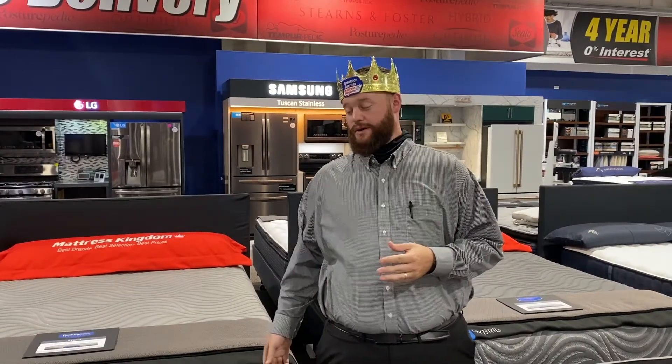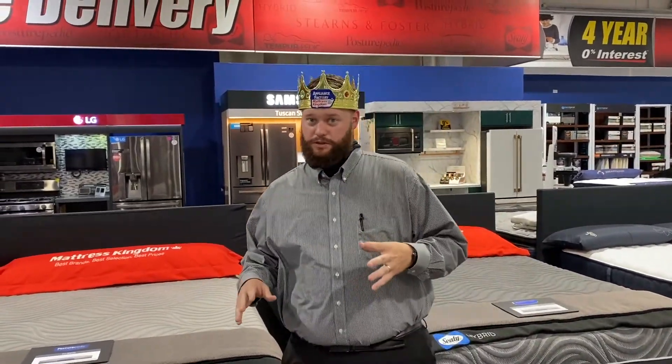Welcome to Pillow Talk with the Mattress King. Today I'm going to talk about what is the difference between the Sealy Hybrid Trust and the Sealy Hybrid Kelburn. Unfortunately I don't have the Trust on my floor right now, but there are a few major differences between the two besides the price.